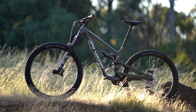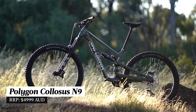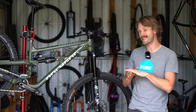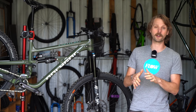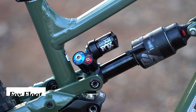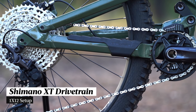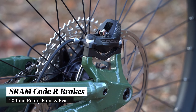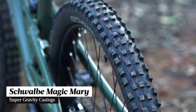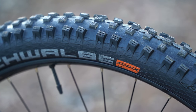There is just the one Polygon Colossus model launching for 2023. It's the Colossus N9 which has a sticker price of five and a half thousand Australian dollars, making this one of the best value enduro bikes currently on the market. It features a Fox 38 fork with a grip damper, a Float X2 shock with a four-way adjustable damper, a mostly Shimano XT drivetrain, SRAM Code R brakes with 200mm rotors front and rear, and huge 2.6 inch wide Schwalbe Magic Mary tyres with super gravity casings and the Addix soft rubber compound.